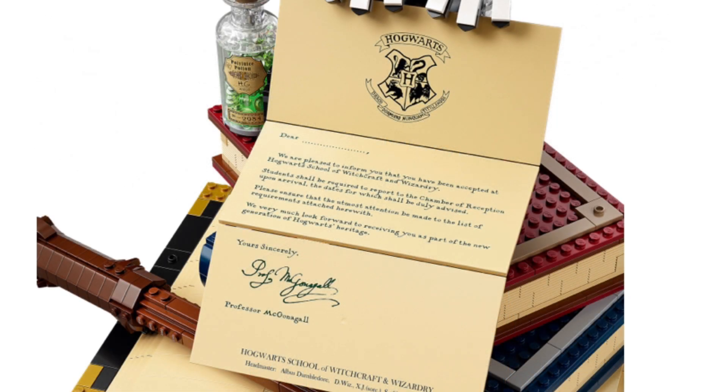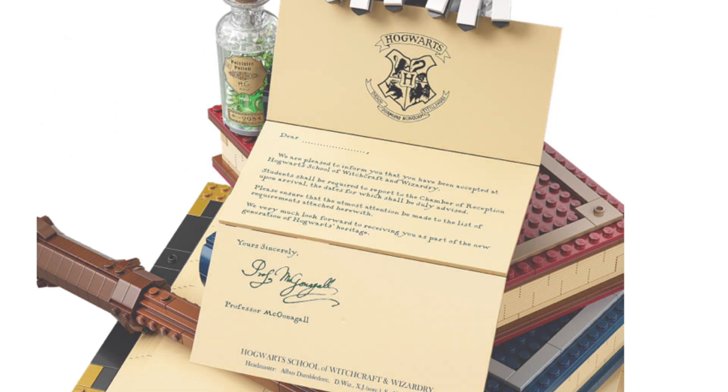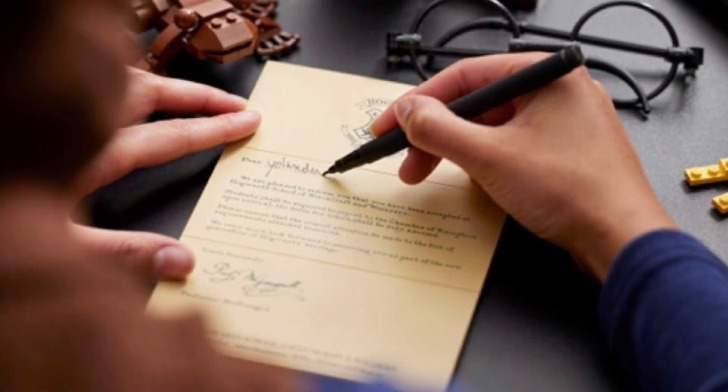The acceptance letter leaves room for you to write your name in, which I personally would not be doing — I just want to leave it how it is. But I think this is still an amazing feature. Some people may be really excited to personalize this and have their name on a Hogwarts acceptance letter, even a LEGO version. It's not a feature that's useful to me, but I still think it's a very nice inclusion.